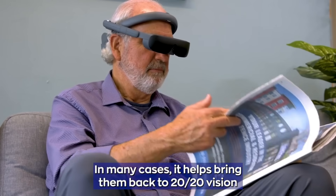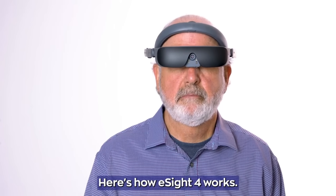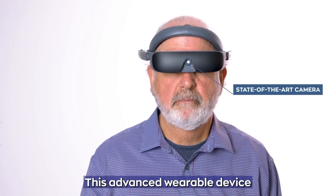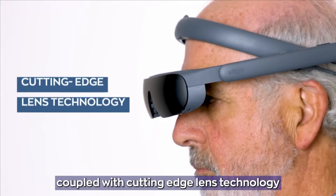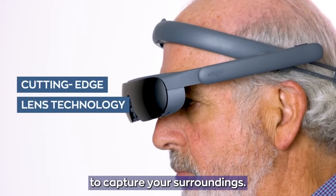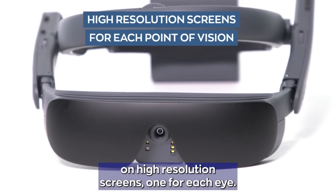You can use eSight for many different activities such as reading, watching TV, working, and traveling. In addition to wireless connectivity and cloud updates, it features capabilities like zoom, freeze, color, and contrast adjustment. The most recent and cutting-edge model, the eSight 4, retails for $6,950.